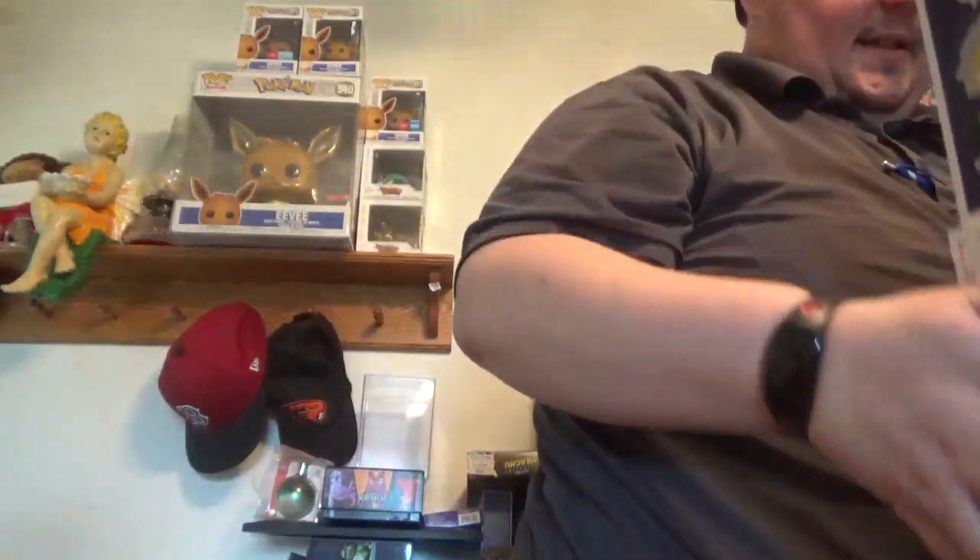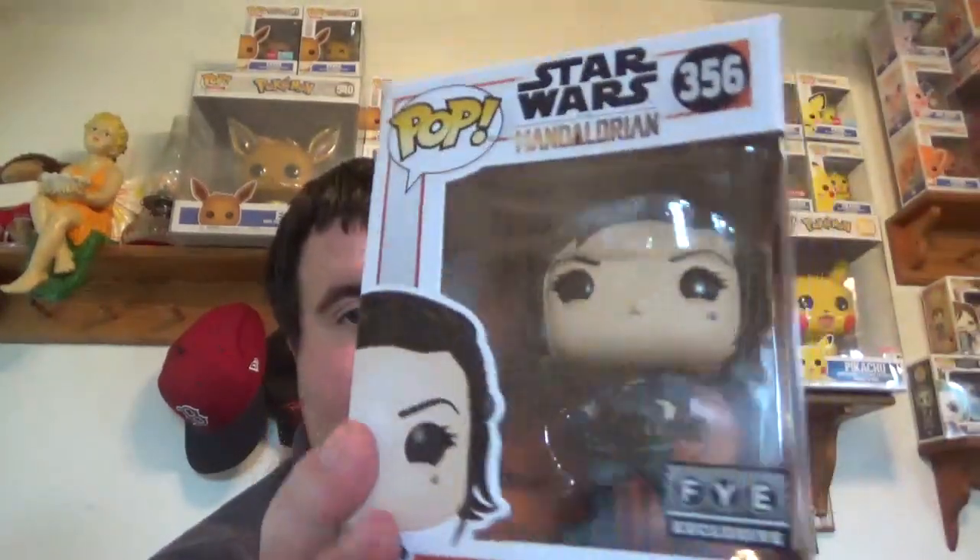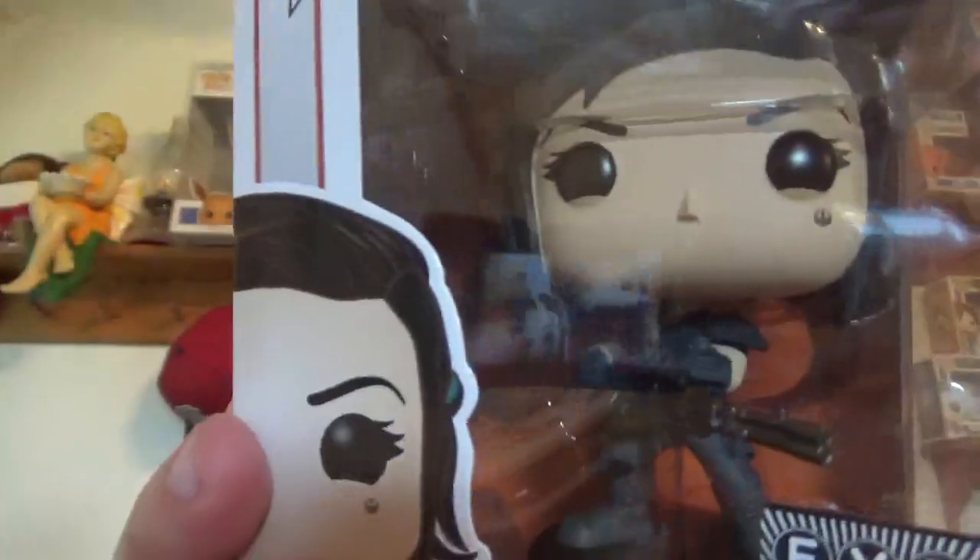We got a box from Box Lunch and a box from FYE. FYE was mostly for this girl right here - Cara Dune holding the badass gun. She came in really good shape; FYE did a really good job packaging. Picked up some more Batmans for the wife's collection - the Devastator, Red Sun, and Red Death. All of those came from FYE.